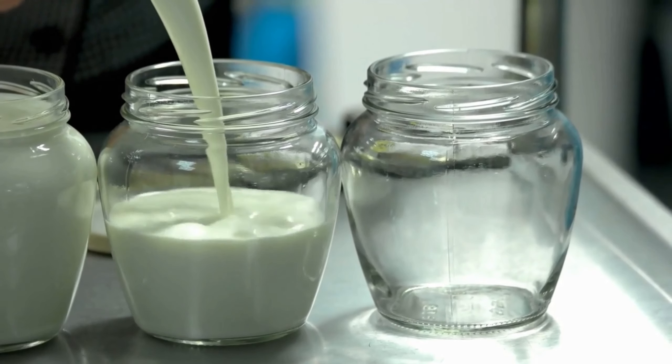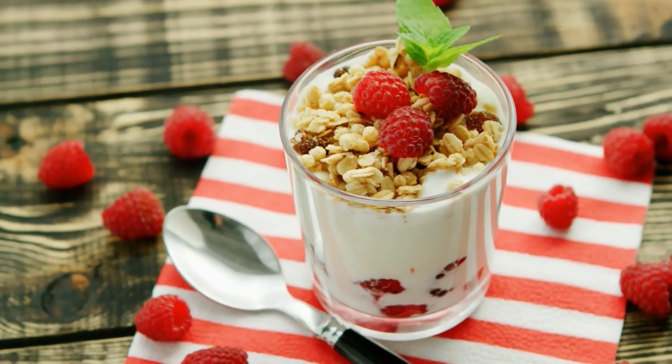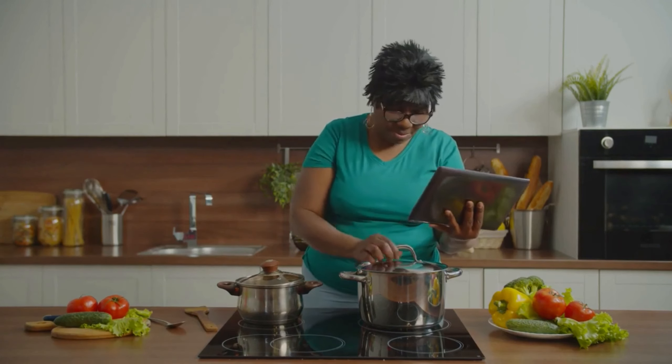Welcome back to our channel, where we focus on creating delicious and healthy meals that are perfect for managing diabetes. Today, we're sharing some quick and budget-friendly ideas to make mealtime a breeze.